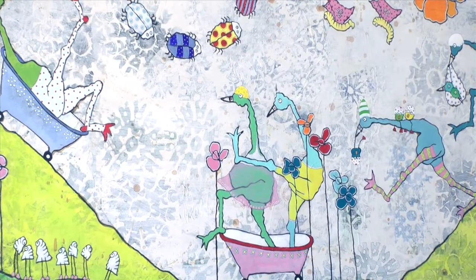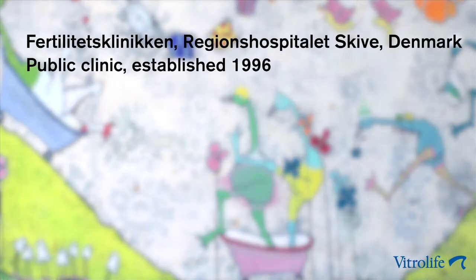My name is Bettina and I'm a lab director here at the fertility clinic in Skiwe in Denmark. I've been working with IVF for 18 years and I have a master in clinical embryology from the University of Vliet. I also have the ESHRE certification as a senior clinical embryologist. The clinic here in Skiwe is a public unit and it was established in 1996.